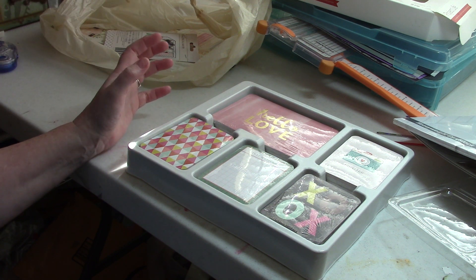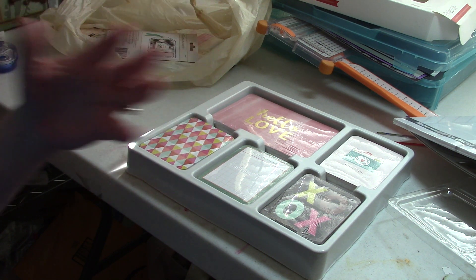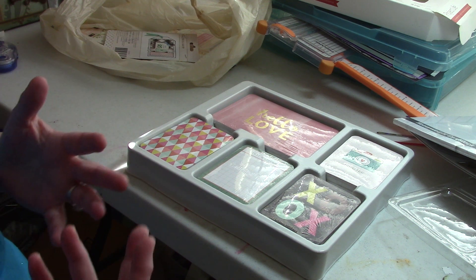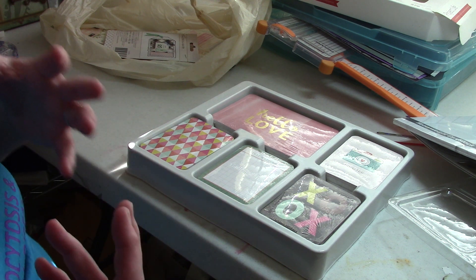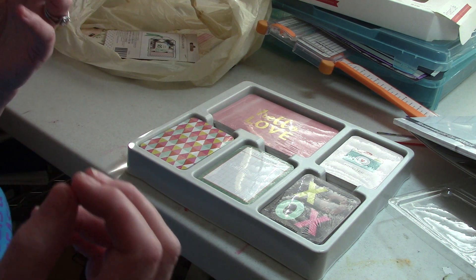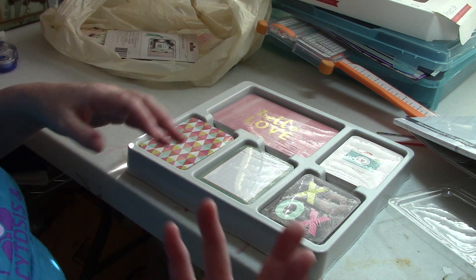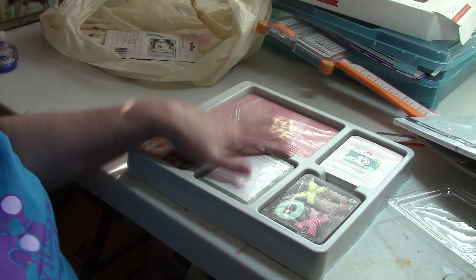I also love Project Life cards for using on scrapbook pages. They really work for the way I'm starting to scrap, which is basically very simple backgrounds with photos and just a load of ephemera, stickers, and embellishments.